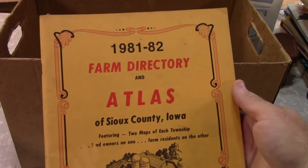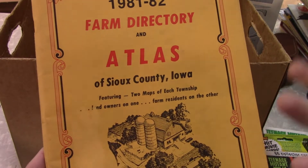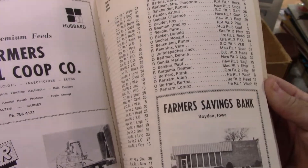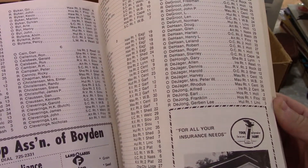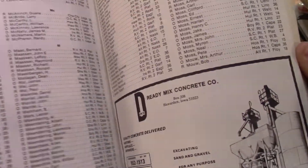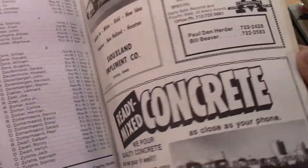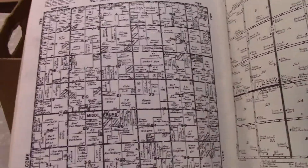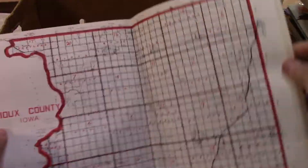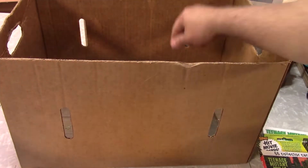This is newer, but it's a Sioux County, Iowa farm directory. A lot of genealogists love these things — they do have some pictures, but they have the names and locations of the farmland owners, some old ads, and people really just like to see the family name in there. There's the plat map for the townships, and there's the county — right along the South Dakota border. Those usually sell really well.